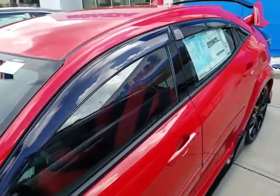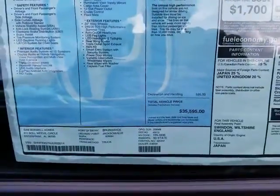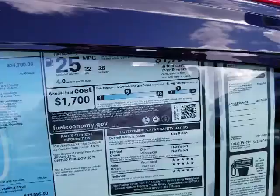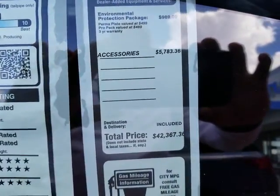Of course we do the door visors. This is the actual MSRP of the vehicle. These are all the standard options, and of course the total price once all the accessories have been added.